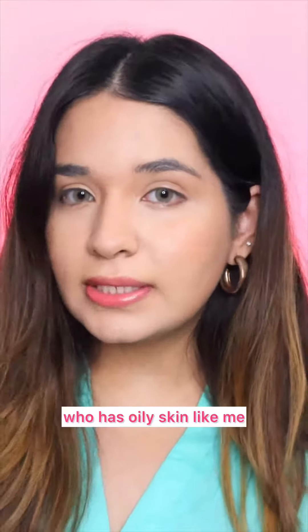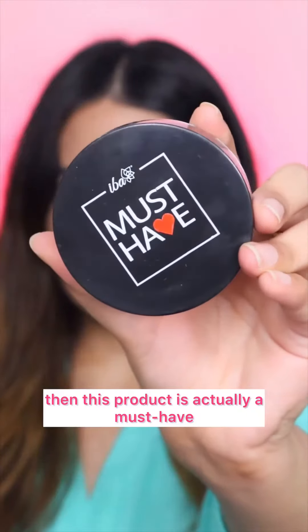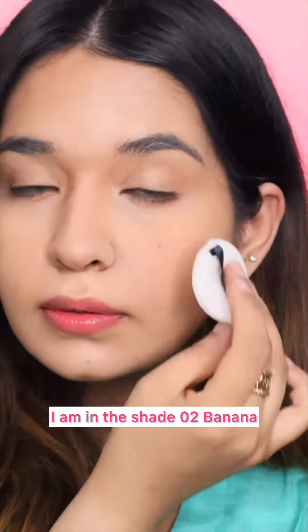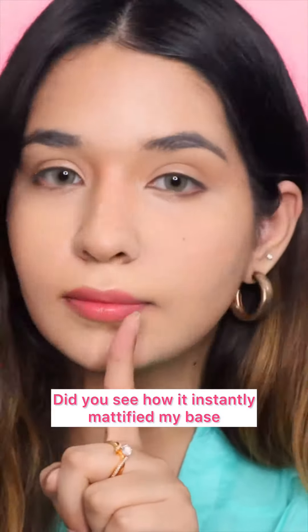Now, if you're someone who has oily skin like me, then this product is actually a must-have. It's the Iba Must-Have Pro Setting Powder. I am in the shade 02 Banana. Did you see how it instantly mattified my base?